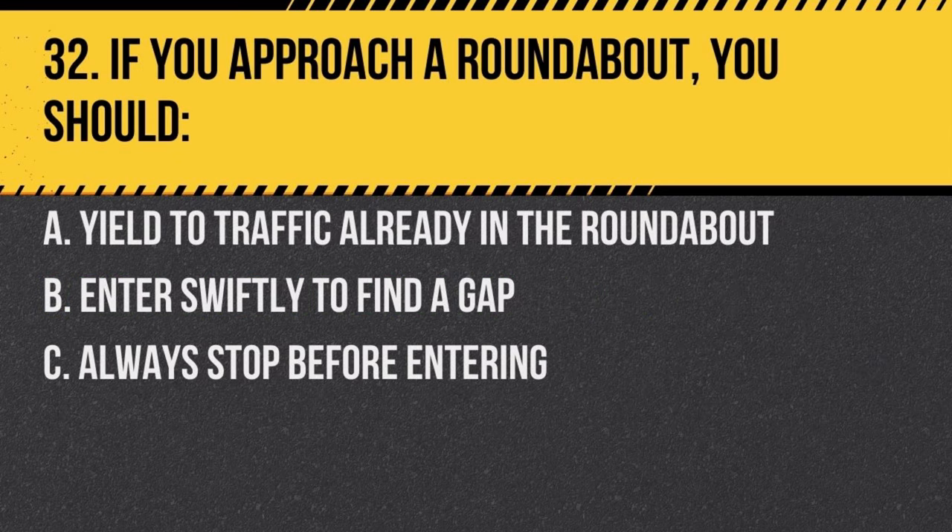Question 32. If you approach a roundabout, you should: a. yield to traffic already in the roundabout, b. enter swiftly to find a gap, c. always stop before entering. Answer: a. yield to traffic already in the roundabout. Vehicles in the roundabout have the right-of-way.